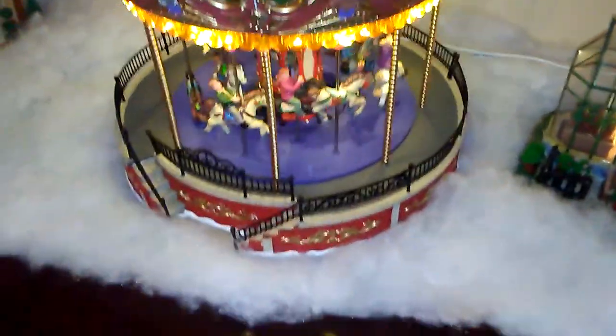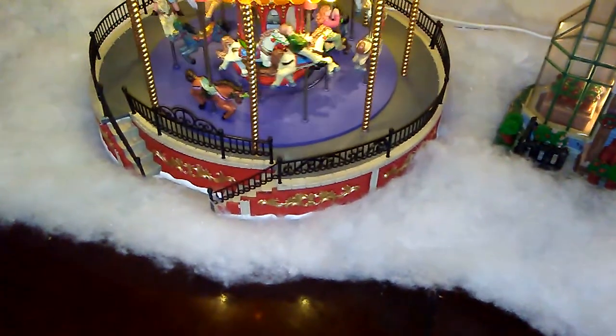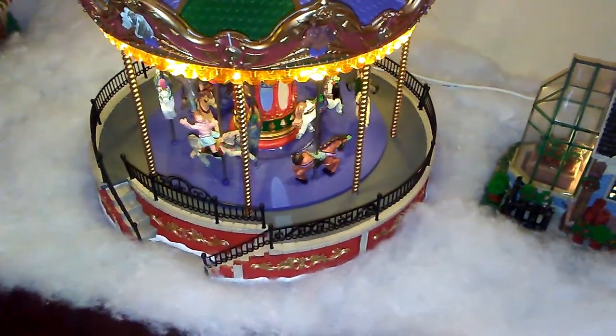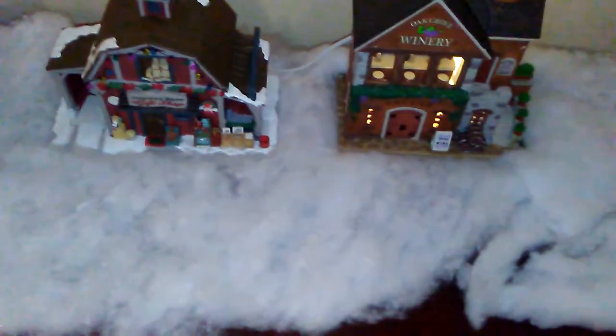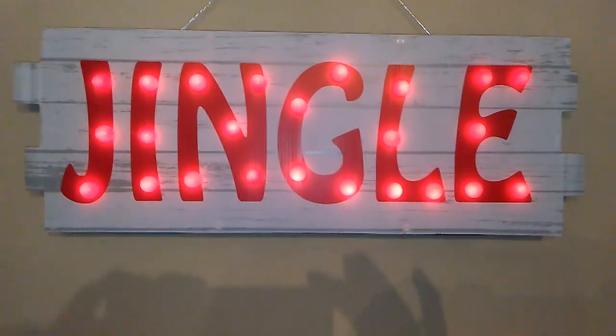Moving on to my houses, I just have some snow, a garden shop, and the same carousel from last year that plays music. This is Mary's Nursery. With the carousel you can turn it on or off and turn the music on or off. Then moving on, I have another table with houses — this house does work, I just need an extension cord. This is a candy shop, a gift shop, and a winery that is new this year. And this is a jingle marquee sign.